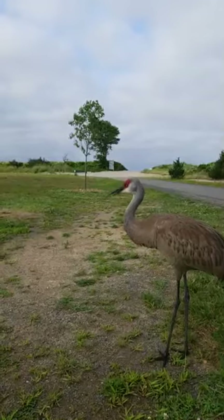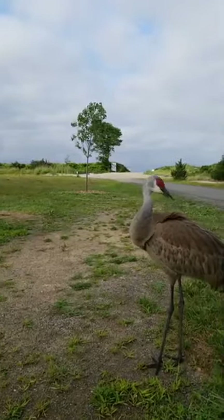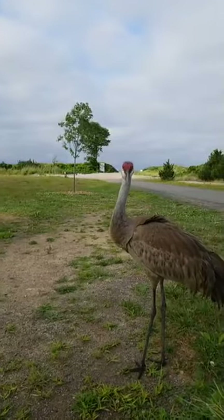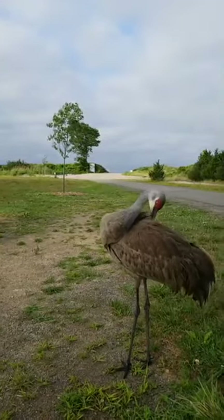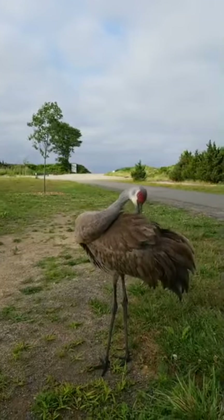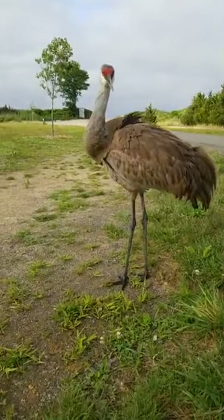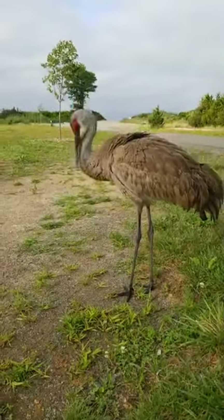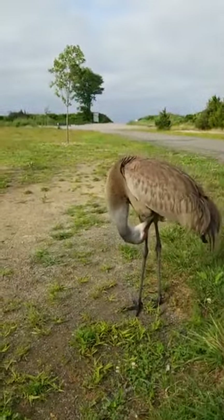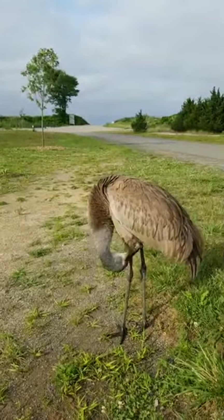It's pretty neat getting this close to it. I don't know a whole lot about sandhill cranes — again, they're not supposed to be in this area normally. Take a look at the feet; they've got really large feet. That helps keep them from sinking into the mud and the marshes.